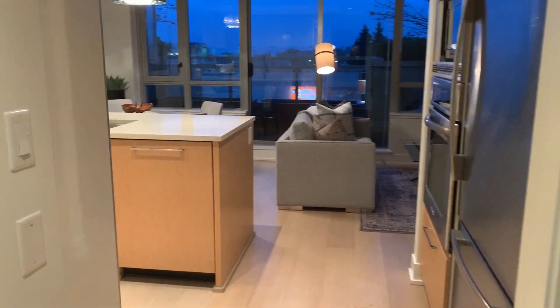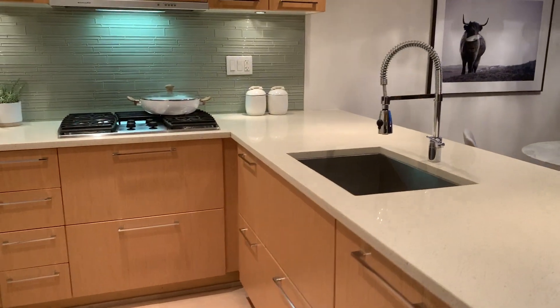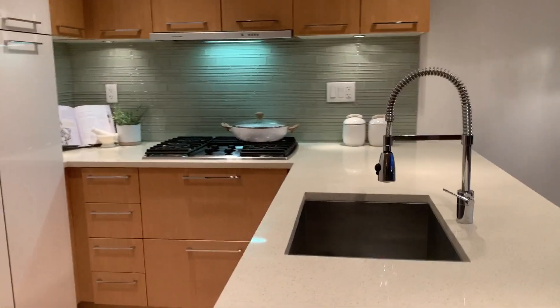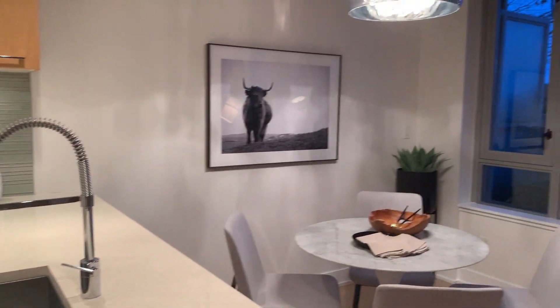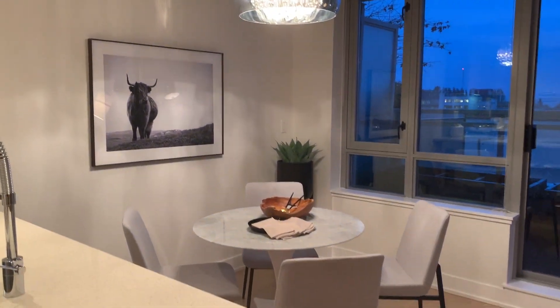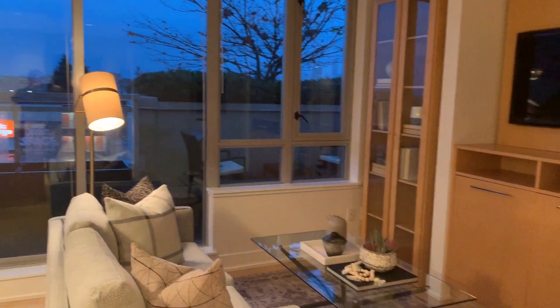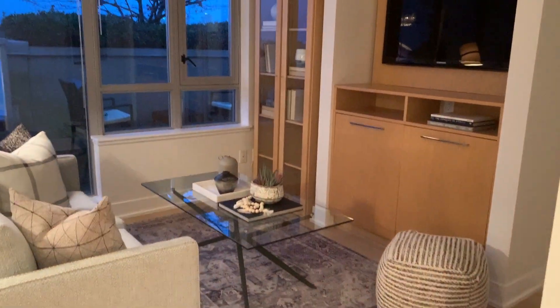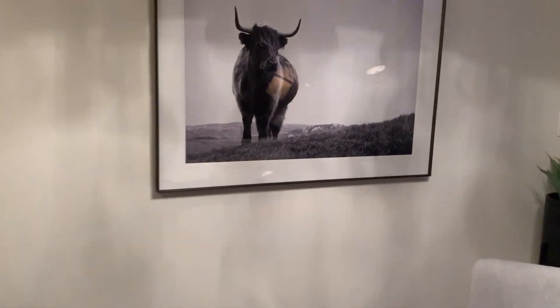Okay, same video as this morning but now staged. You can see the nice accessories on the kitchen counter, some artwork up, a nice dining room, and then a lovely cozy living room area.